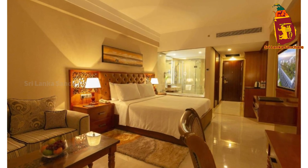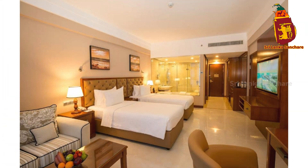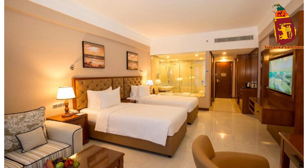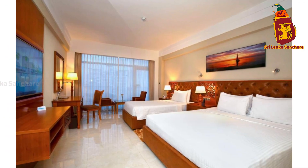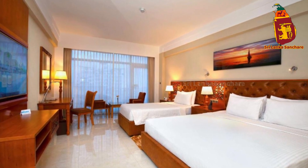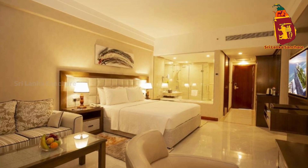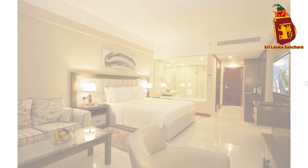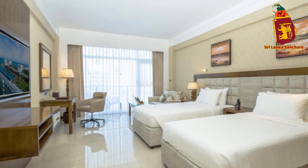At Merino Beach Colombo, wellness and relaxation are key. Stay active during your stay at the hotel's fully equipped fitness center, or unwind with a soothing treatment at the spa. The rooftop garden is another serene space where you can take a stroll, practice yoga, or simply enjoy the fresh air and beautiful surroundings. It's a peaceful retreat in the middle of the bustling city.